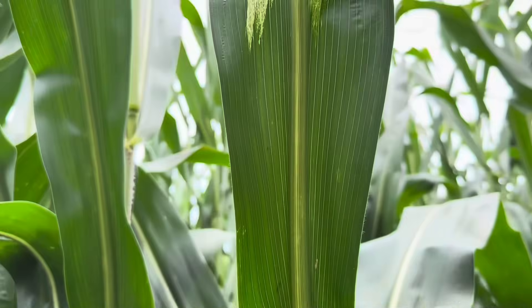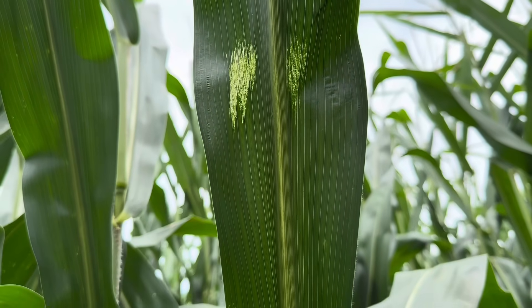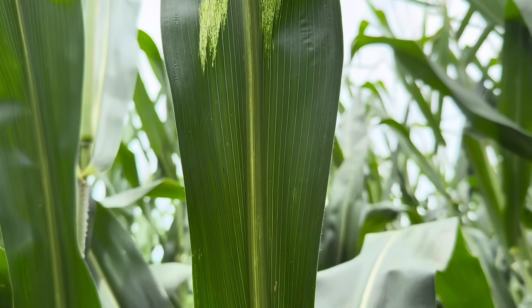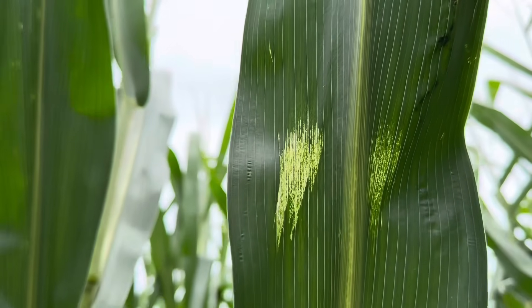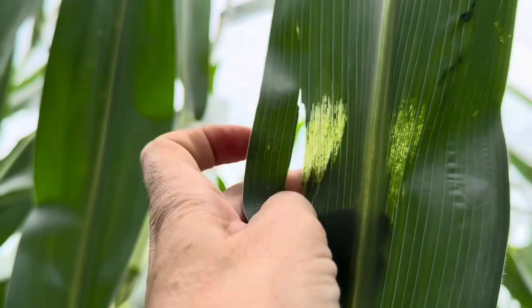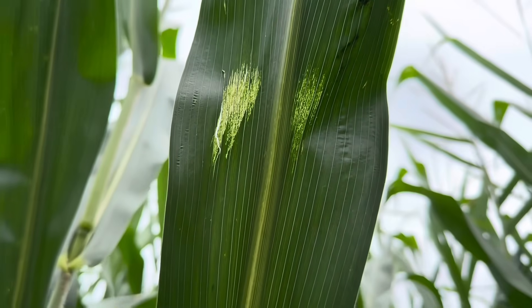Some people will think that a marking like this is an early northern corn leaf blight lesion, but that is not what that is. This looks like when that leaf was rolled up it got some damage and just kept the chlorophyll from filling in. What can make northern corn leaf blight so devastating is that those lesions can get really large, taking out a lot of photosynthetic leaf tissue with just one lesion.